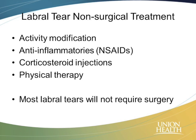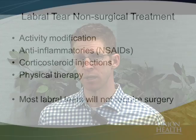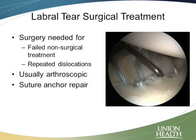Most labral tears will not require surgery. It depends on where the tear is and what caused it. We see labral tears a lot — when we do a rotator cuff surgery, we look at everything else while we're in there, and oftentimes we'll see a tear in the labrum that isn't necessarily causing a problem. Sometimes, just like everything else, things can wear out with age and don't necessarily have to be fixed. If we were to get MRIs of everyone, we would find lots of these, and we know that lots of them don't need a surgery.